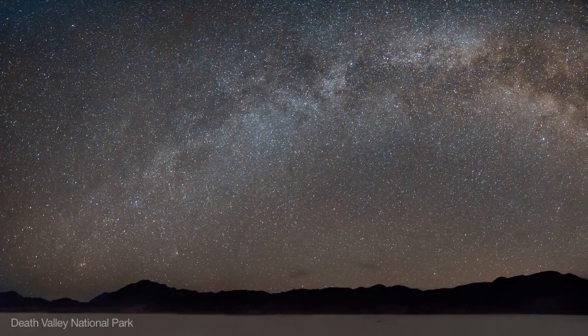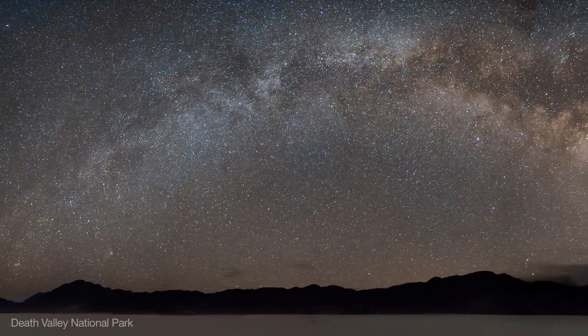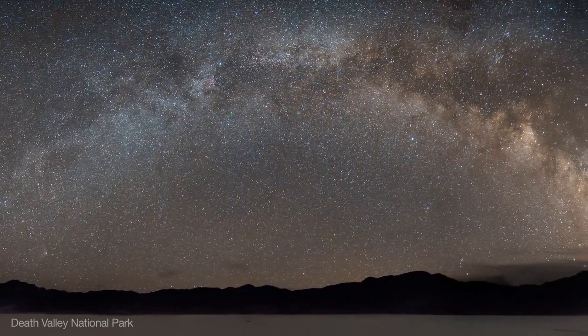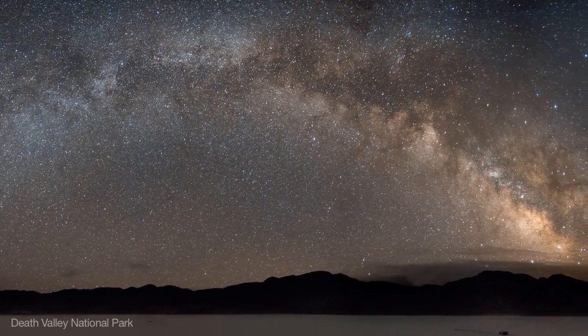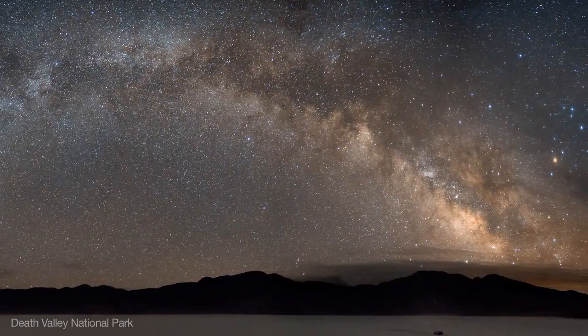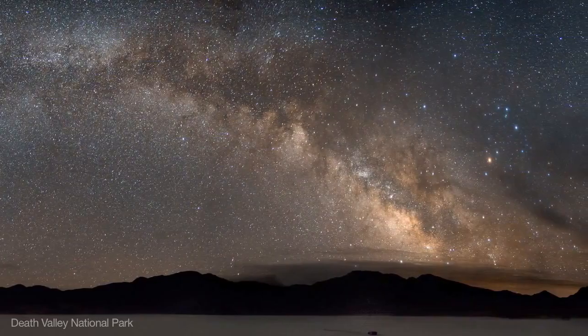Summer nights reveal Milky Way wonders to national park visitors and others who are away from urban light pollution, and you won't need a telescope to enjoy the view. Look for the Milky Way rising in the eastern sky a few hours after sunset. From a dark location, it'll span the sky from north to south by midnight. Just sit back and surf the Milky Way with binoculars.